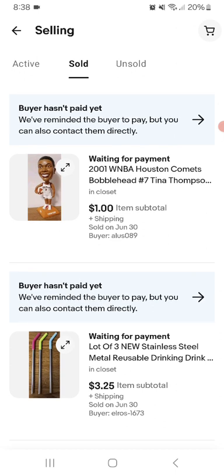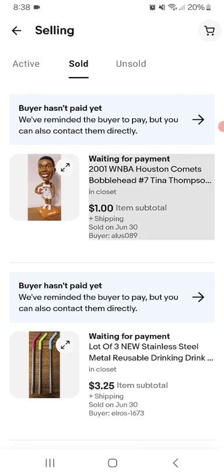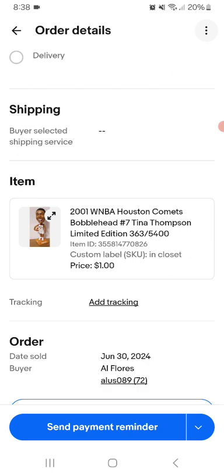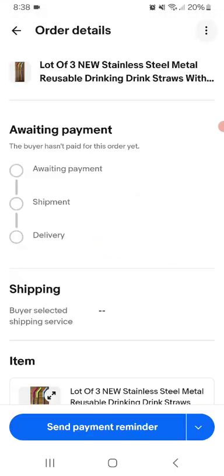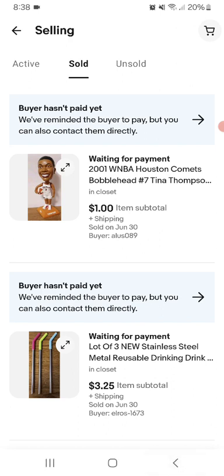I've got two more to sell - the three new stainless steel water bottles and the drinking flask. The Lux 325 with free shipping. And I have the Tina Thompson Bobblehead, number 360, 3 out of 5,400 - for a dollar with free shipping. I know some people take days to pay for this stuff. I'm hoping some of these people might check tonight and pay, or they'll pay tomorrow.